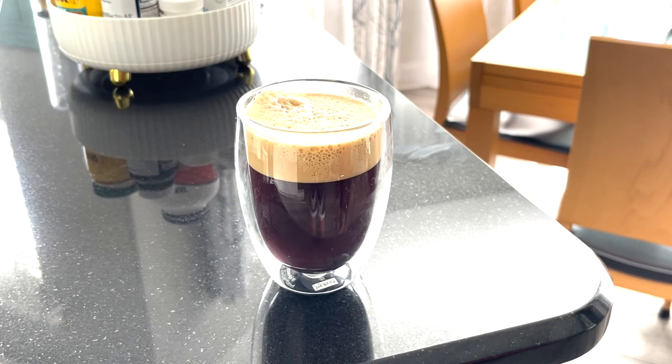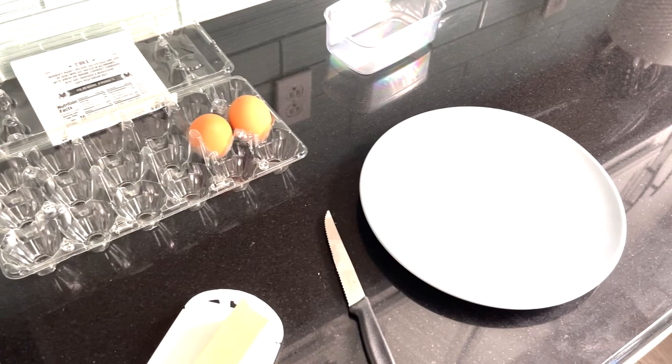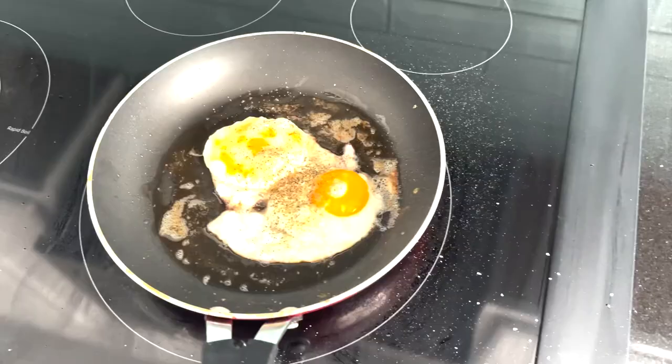Wow, perfect. For breakfast, I usually just make myself some eggs, or I put some leftovers in the microwave.